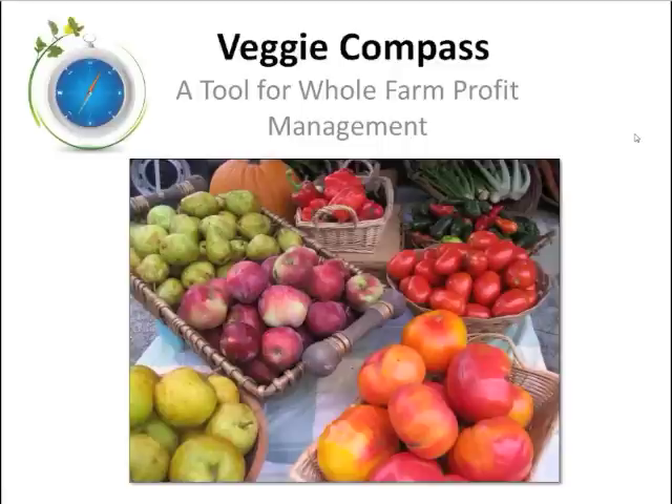Thank you, and good morning and afternoon to everybody. During today's webinar, Rebecca and I are going to discuss a whole farm management tool called Veggie Compass, designed to help diversified vegetable growers with whole farm profit management. In the first half of the talk, I'll be setting down general information about the theory behind the tool. In the second half, Rebecca will get into the nuts and bolts of the actual tool and how farmers have been using it on their own farms.